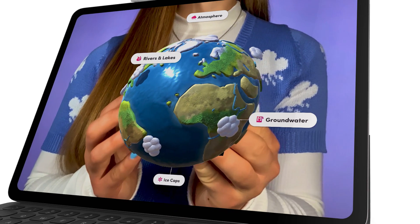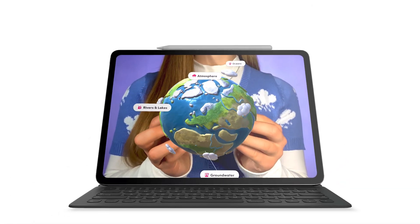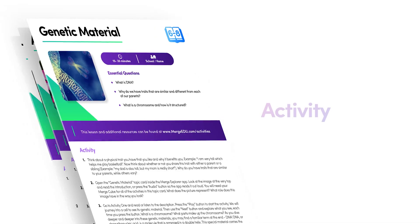Let's look at Merge EDU for science. The Merge Explorer app gives your students access to over 100 science simulations that include integrated quizzes and standards-aligned activity plans.